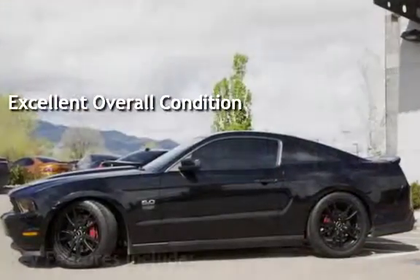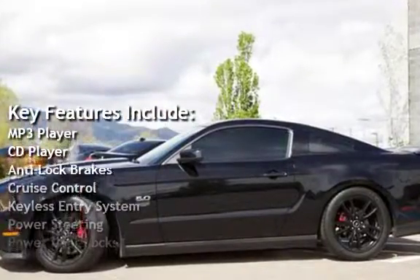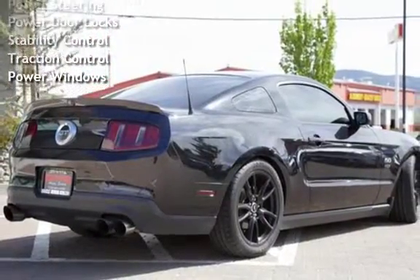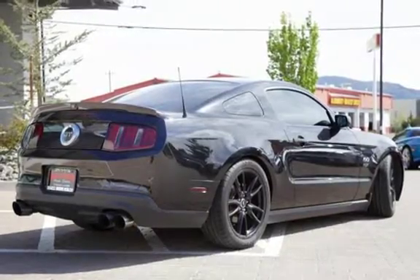Key features include: MP3 player, CD player, anti-lock brakes, cruise control, keyless entry, power steering, power door locks, stability control, traction control, and power windows. This is a jewel that drives like a dream.